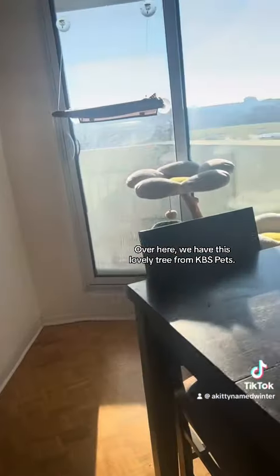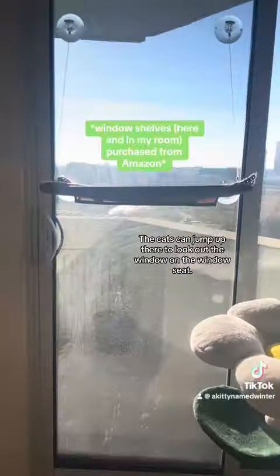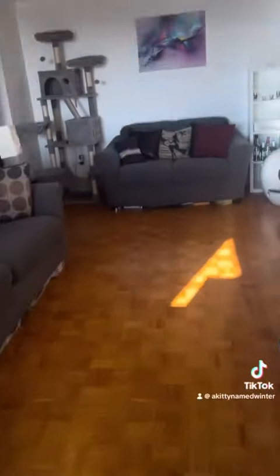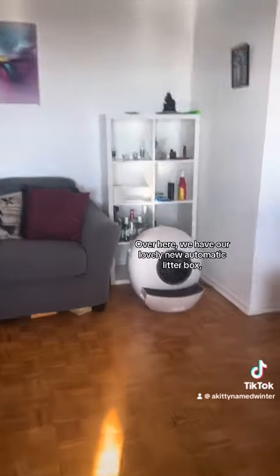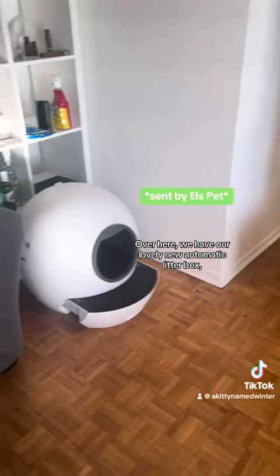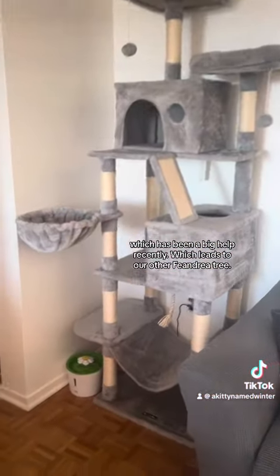Over here we have this lovely tree from KBS Pets. The cats can jump up there to look out the window on the window seat. Over here we have our lovely new automatic litter box, which has been a big help recently, which leads to our other Peandria tree.